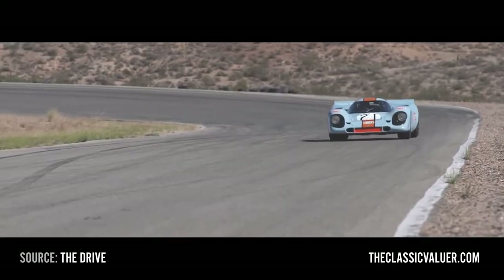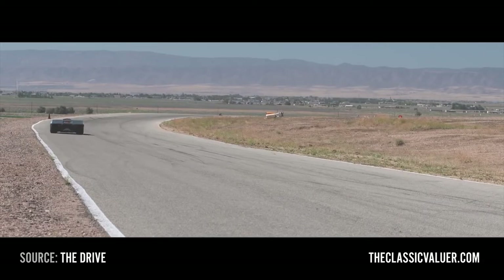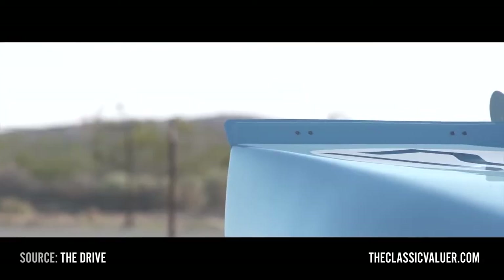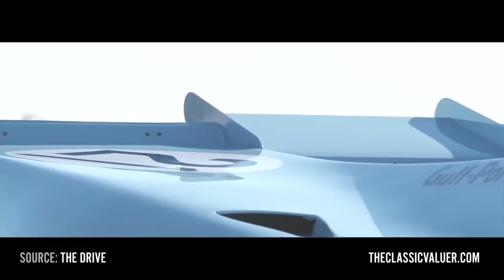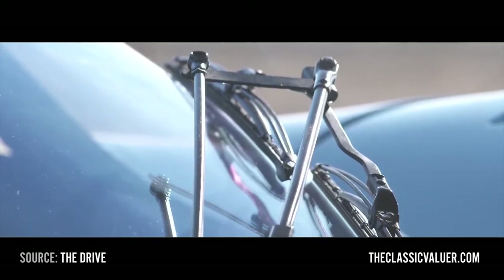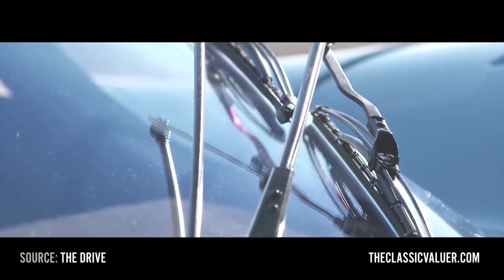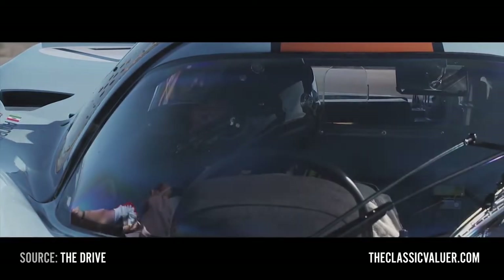This is the car that put Porsche on the big boys' table — it gave them their first win at Le Mans. We're talking about the 917K. K stands for Kurzheck, which is German for short tail. Values-wise, Gooding sold a 917K in 2017 for 14 million dollars. RM Sotheby's tried to sell one a few years ago with a lower estimate of 16 million dollars — it didn't reach reserve.